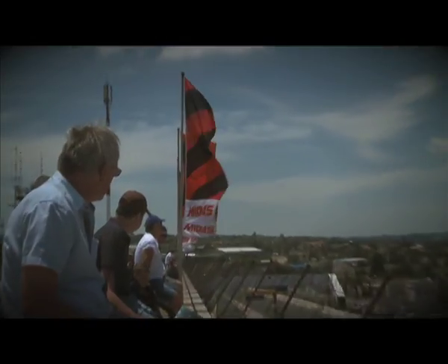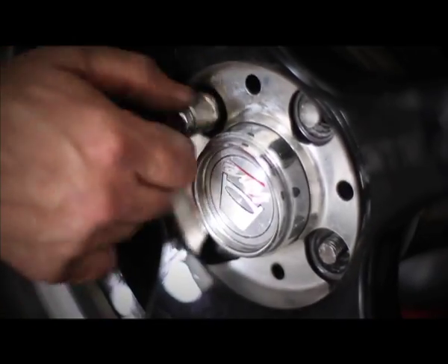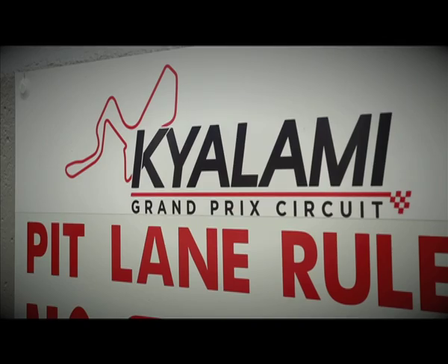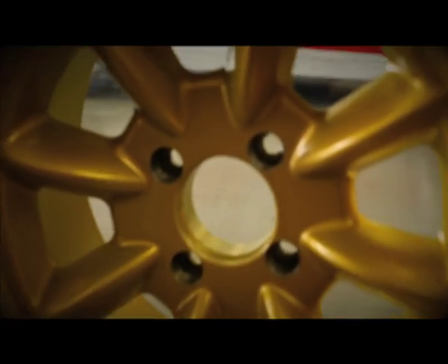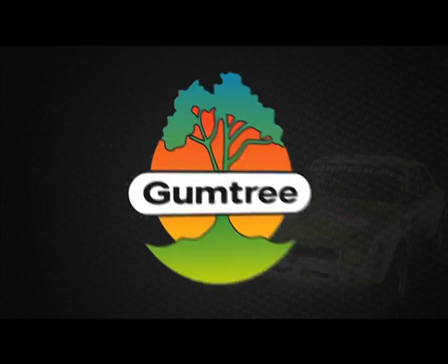Welcome to Kyalami for the final round of the Midas Historic Tour. Drivers and spectators were out in full force and ready to give their all as they headed for the final checkered flag of the season. Helping us navigate our way around Kyalami is the Gumtree V8 Ford Capri driven by Mike Schmidt.